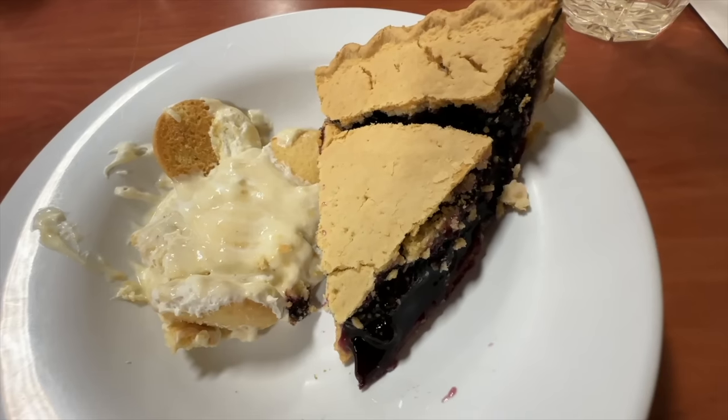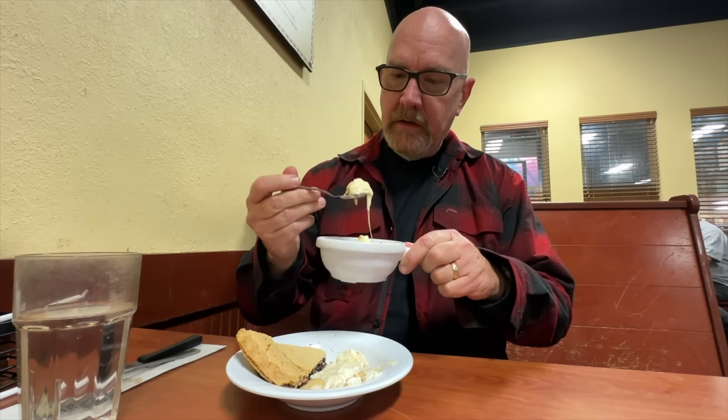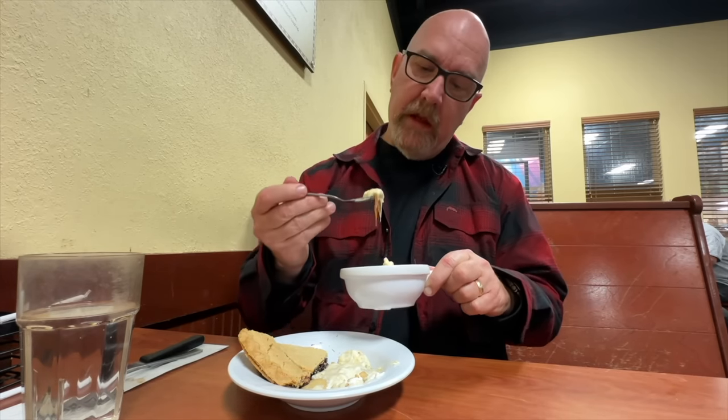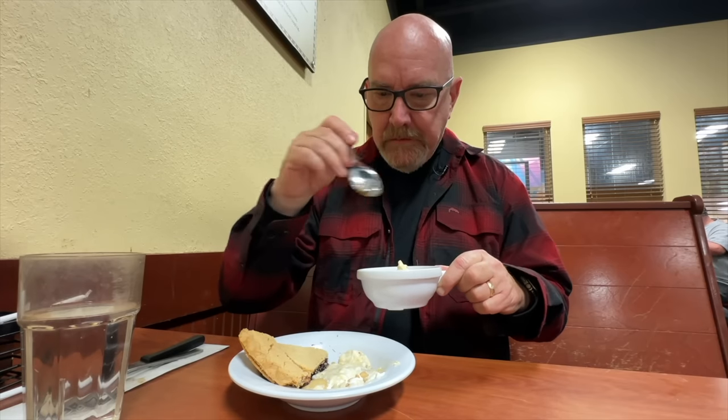Nice French vanilla ice cream — it's so cold. The caramel has thickened up really quickly. It's like putting hot syrup on snow and it turns into taffy. I'm not sure if you heard the guy — they used to have the ice cream machine turned around so you could serve yourself, but the kids are crazy and just double fisting it and letting it go all over the floor. So they had to stop doing that.